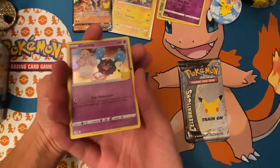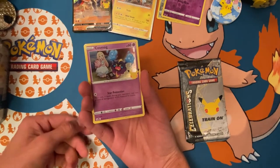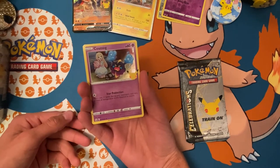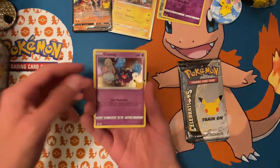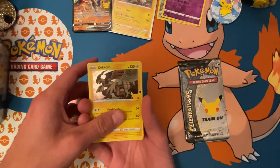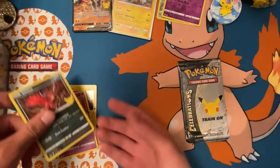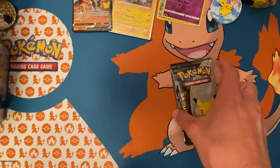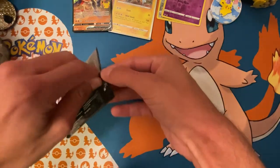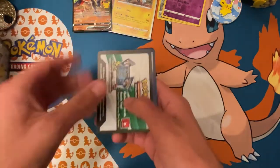Alright, we're looking for the Imposter Oak, Gardevoir Level X, Umbreon Gold Star, Charizard, Golden Mew, Lugia Level X — that's everything I need. And of course the UPC promos. We got Mew and Yveltal — hopefully this last pack will bring something good.